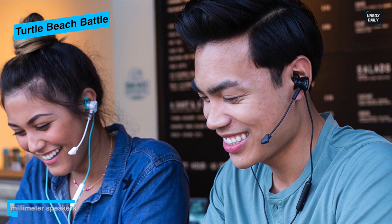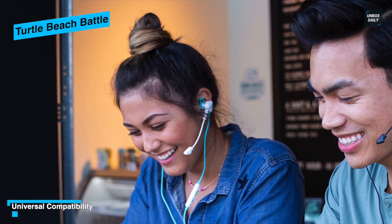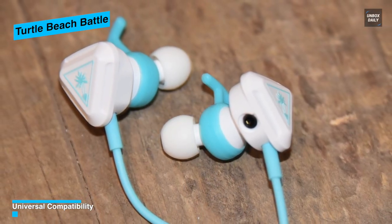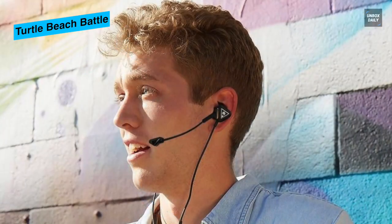This headset is designed for Nintendo Switch and mobile gaming on the go, and works great with Xbox One, PS4 Pro, PS4, and PC. Play for hours in complete comfort and full control with a multi-function inline controller featuring master volume control, mic mute, and a multi-function button for supporting devices.